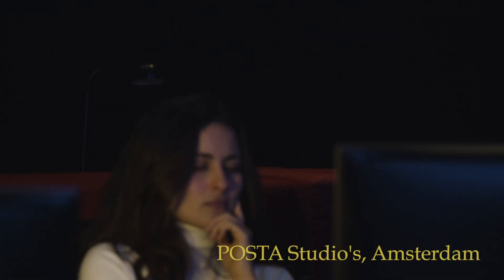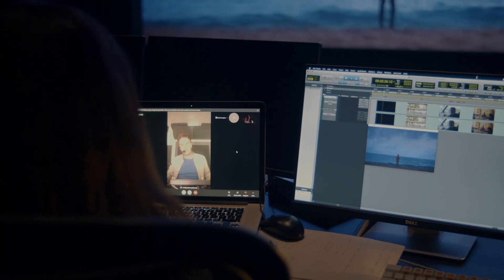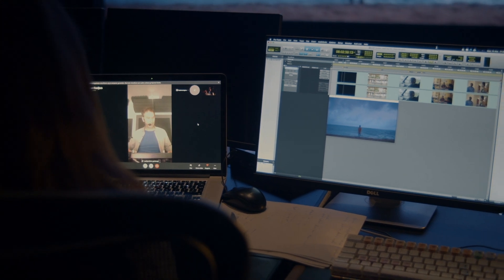Now you can hear and experience the mix in a real cinema environment. Of course, it's still possible to make adjustments, as if we were sitting side by side in the studio. I think the previous cut in the music was nicer. Could we try that one again? Back to the hard cut, you mean? Yes. Yeah, that was a good one.